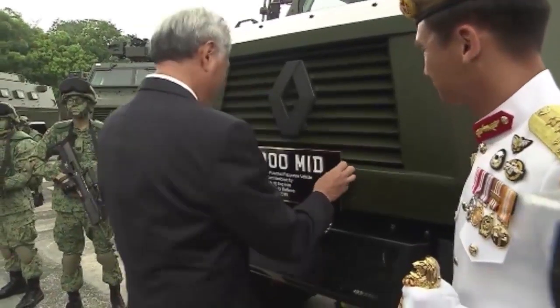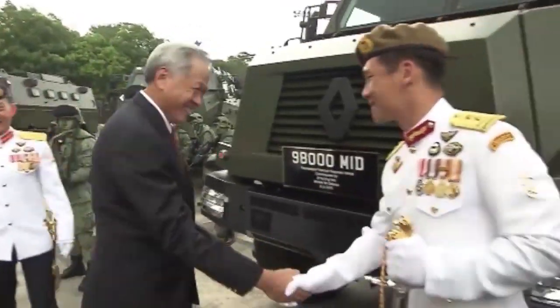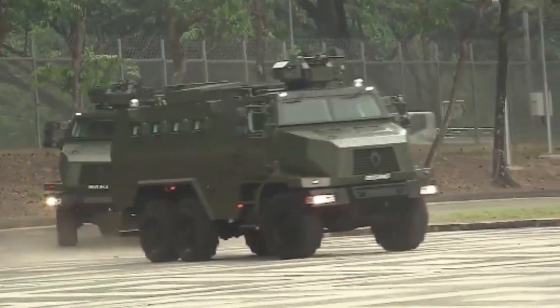Commissioning of its Protective Response Vehicle, or PRV, at Clemente Camp during its 50th anniversary. The PRV, named the Peacekeeper, was jointly developed by the Army and the Defense Science and Technology Agency.